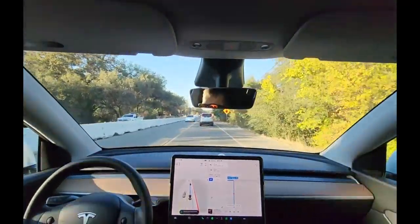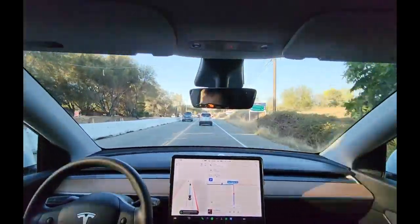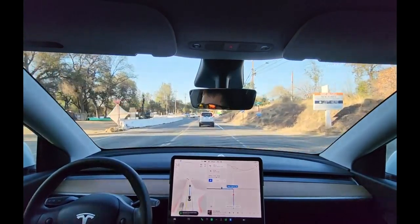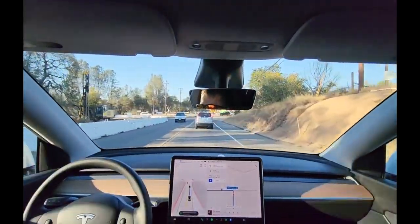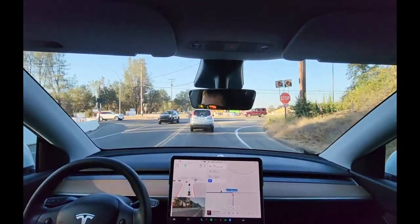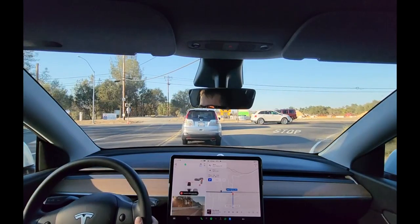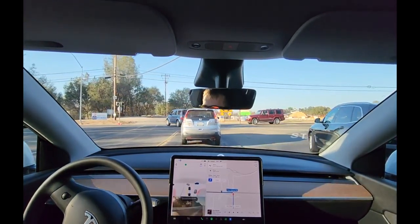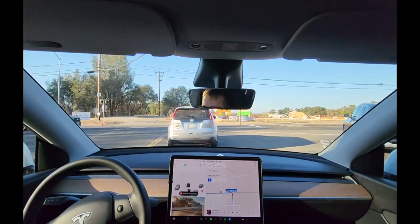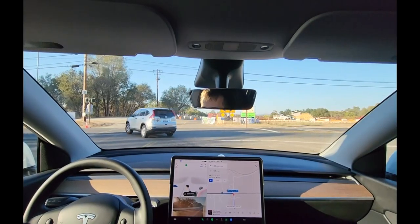Coming up on a T-stop — I always stop here. Usually it approaches a little too apprehensively. Someone behind me wants to turn right and my car isn't really letting him, so I took over to move left. I'll re-engage — look how far to the right it wants to go for no reason. I feel bad for taking over but I want to let people drive.